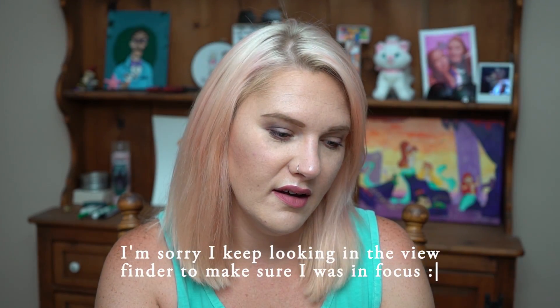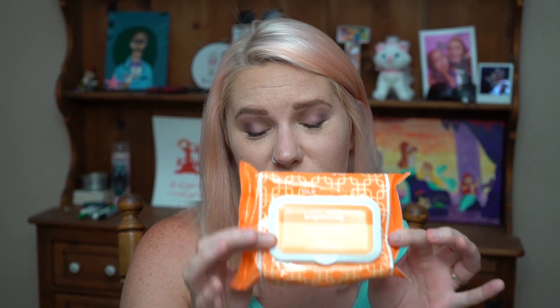I made an order of two things. The first thing was Ole Henriksen — the Clean Truth Cleansing Cloths. These are for brightening. I love these; I have talked about them in the past. They smell amazing — they smell like orange sherbet. I have already started using these because if you hang on to them for too long they do dry out. I love anything vitamin C. Anything that has vitamin C in it I will buy it at least once to try, because I love the entire Ole Henriksen vitamin C brand.